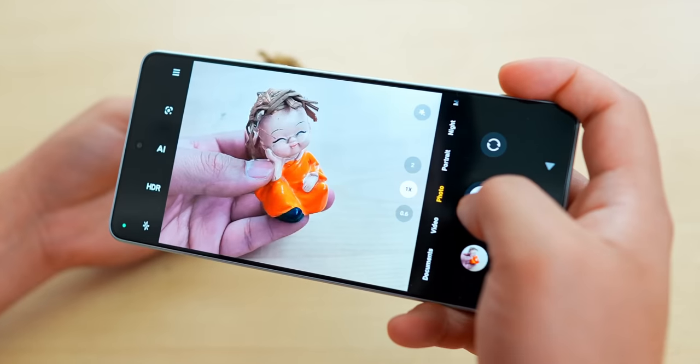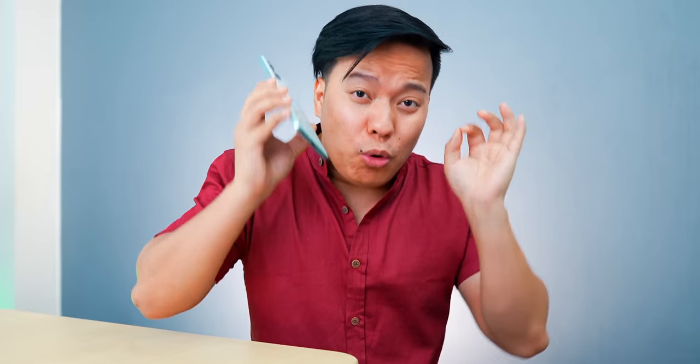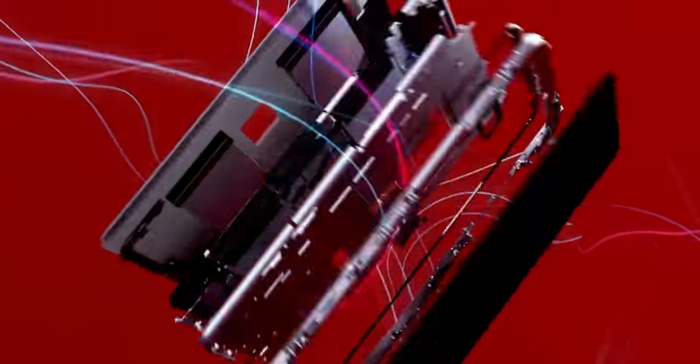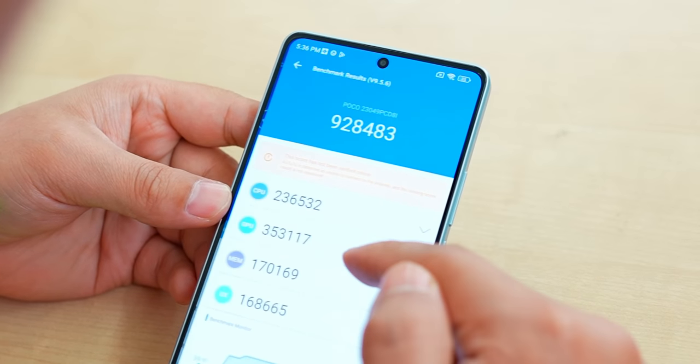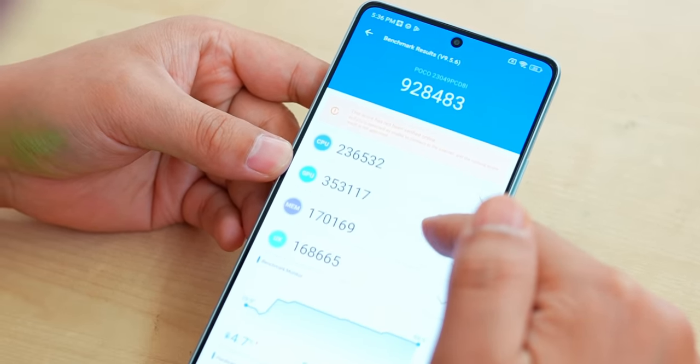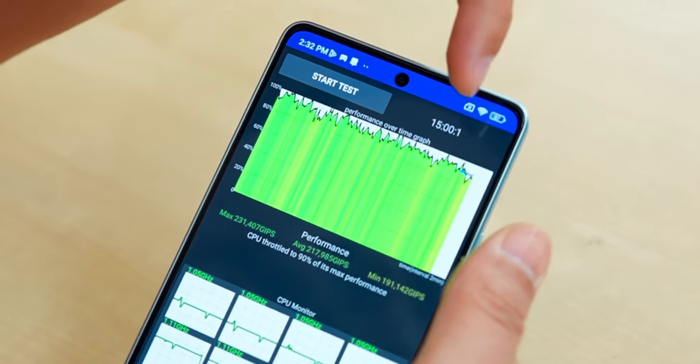The processor is the Qualcomm Snapdragon 7 Plus Gen 2, and its architecture is the same as the Snapdragon 8 Plus Gen 1 — that's how powerful it is. AnTuTu score is 928,000+, close to 1,000,000. The thermals are well-controlled with a clean green graph, and the total performance usage is around 90% — very well optimized.